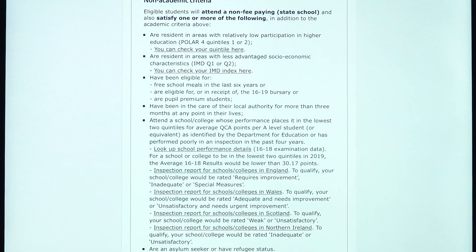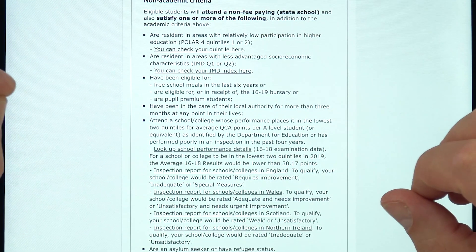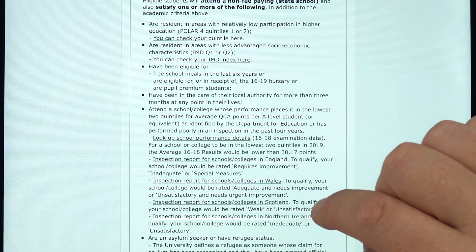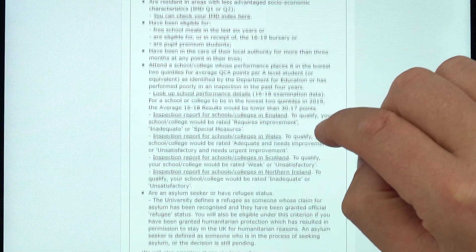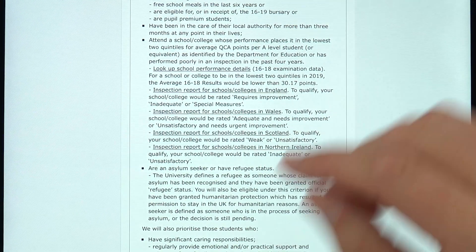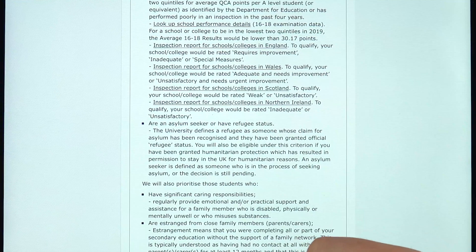In terms of who's eligible, they've opened this to as wide a range of people as possible. Effectively you have to be in a state school, and there are certain criteria. It might be that you've been eligible for free school meals, pupil premium, or it might be due to the area of the country you live in where fewer people tend to go to university. It might be that you've been in care, your school has had bad results, or you're an asylum seeker or refugee.